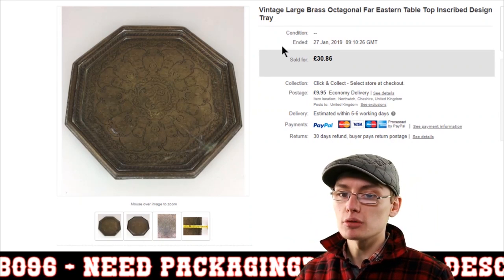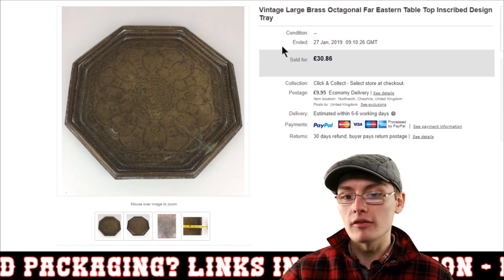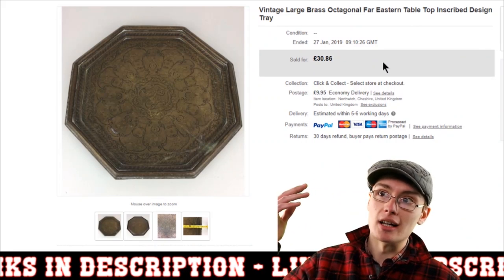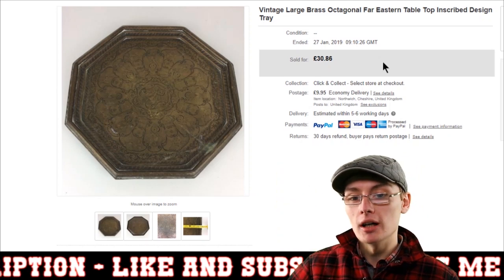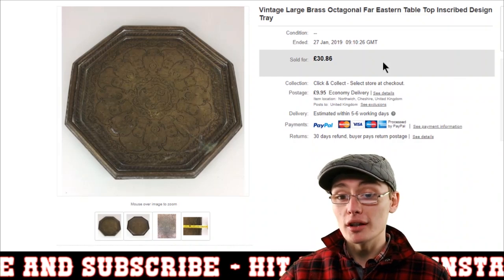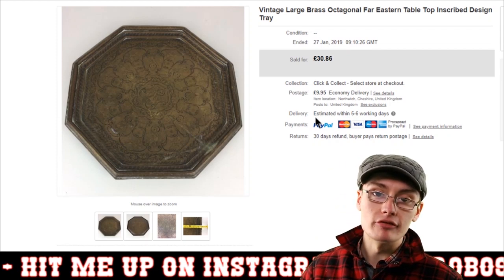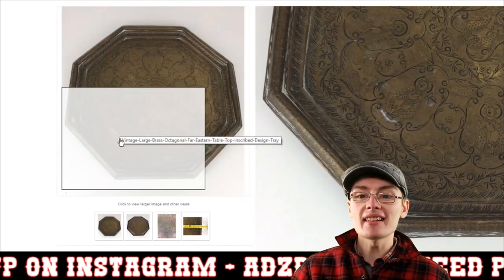Next we've got this vintage large brass octagonal Eastern tabletop tray. It went for £30.86 — you can see I'd obviously reduced the price at some point — plus £10 postage, which was from when Hermes had higher costs for heavier items. Hermes have since reduced their prices for larger items, which is pretty cool. This one did take a long time to sell. It came from an auction job lot so it's profit after postage and fees.